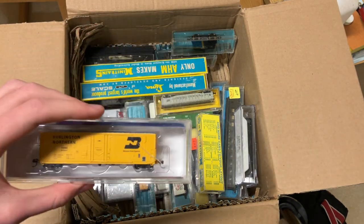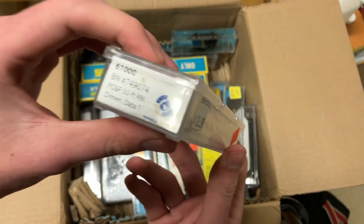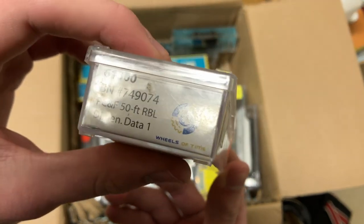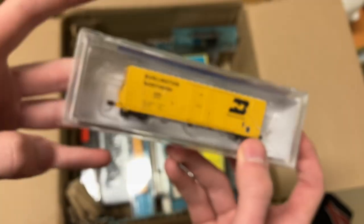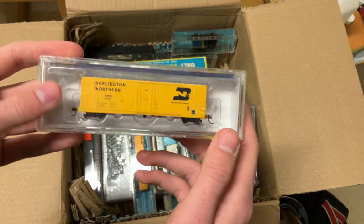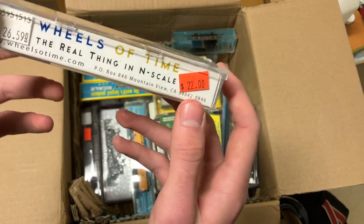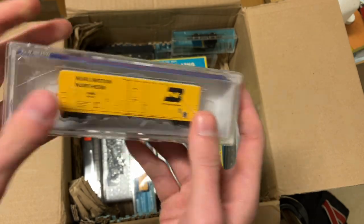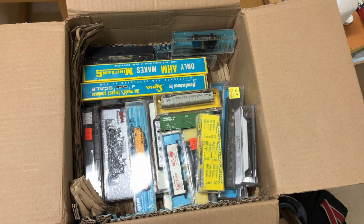Another really nice car here, definitely some of the higher-end stuff. This is a Wheels of Time piece — 'The Real Thing in N-Scale.' Very cool. Looks like a California brand, so no wonder they're making BN stuff. That makes sense.